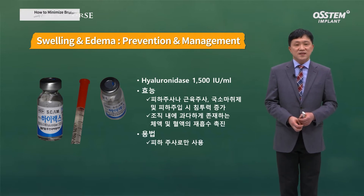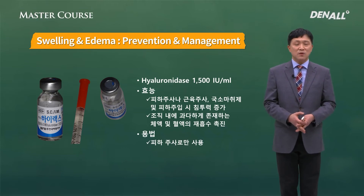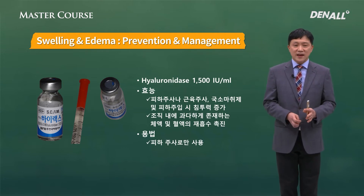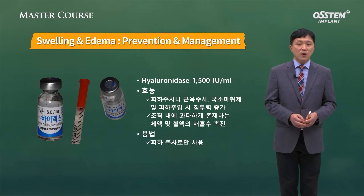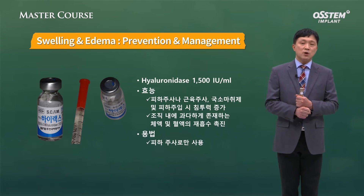Hyaluronidase can also be locally injected. You may already know it — it is used a lot to dissolve cosmetic filler when procedures go wrong. When used with local anesthesia, it increases the penetration rate considerably, so anesthesia works really well. It also facilitates resorption of excess bodily fluid or blood present in tissue, so it can reduce edema quite significantly. It should be noted that it must be injected subcutaneously — IV injection is not allowed.